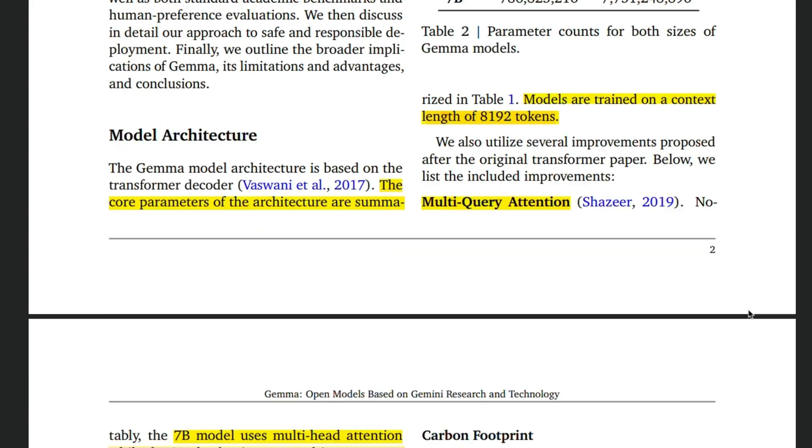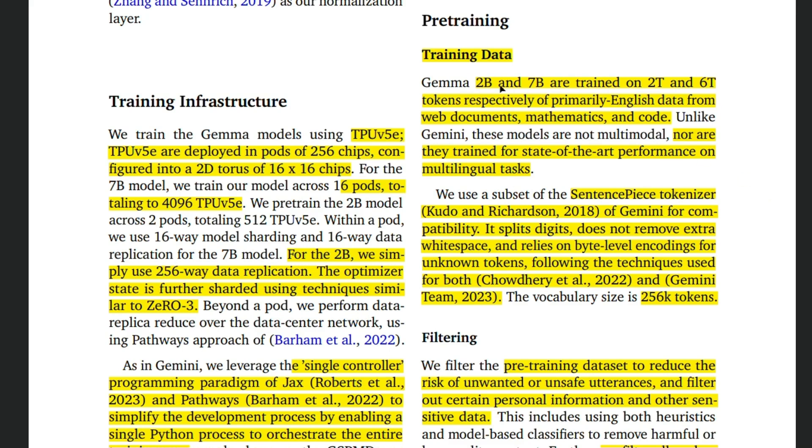In terms of model architecture it's very similar to LLaMA 2, so I think most of the improvements are actually coming from the data being used to train the model. Looking at the training data, the 2 billion model is trained on 2 trillion tokens whereas the 7 billion model is trained on 6 trillion tokens, which is far more than what was used for training the LLaMA 2 models. This is primarily focused on English data, so there is no multilingual support at the moment, and it is also not multimodal like the Gemini models. Another important thing to notice is the vocabulary size of 256,000 tokens — in comparison, LLaMA 2 has a vocabulary size of only 32,000 tokens.